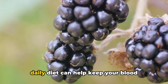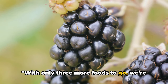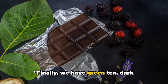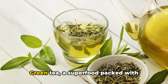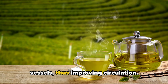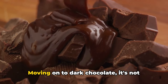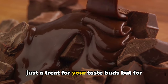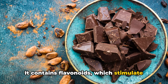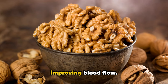Adding a handful of blackberries to your daily diet can help keep your blood flowing smoothly. With only three more foods to go, we're nearing the end of our list. Finally, we have green tea, dark chocolate, and walnuts. Green tea, a superfood packed with antioxidants, helps to widen your blood vessels, thus improving circulation. It also reduces inflammation, which can lead to blocked arteries. Moving on to dark chocolate — it's not just a treat for your taste buds, but for your blood vessels too. It contains flavonoids, which stimulate the lining of the arteries to produce nitric oxide. This helps relax and widen the vessels, improving blood flow.